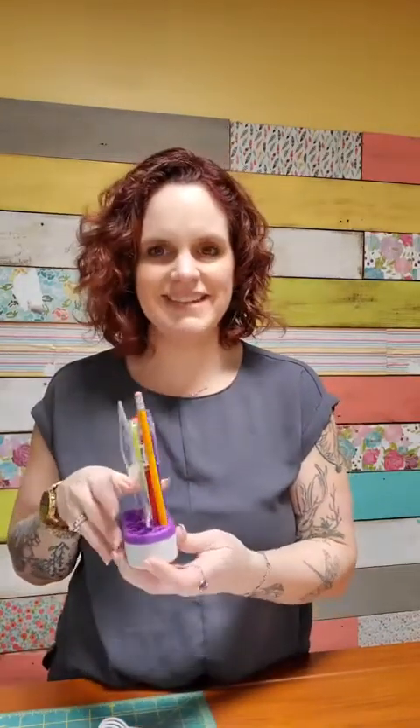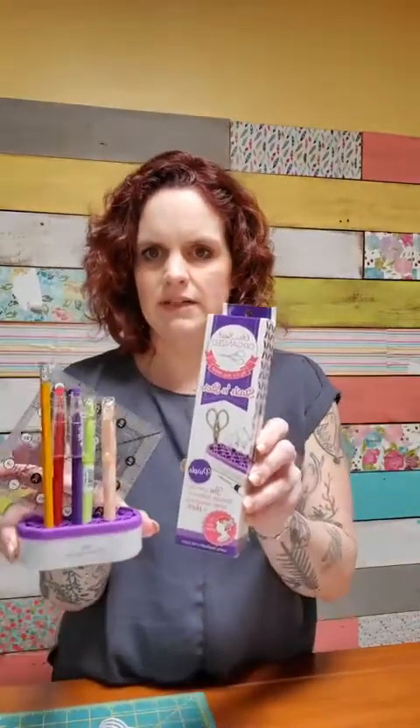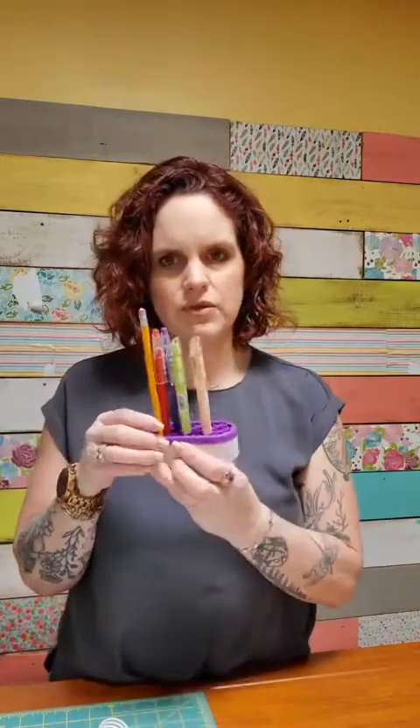My new favorite love — Stash and Store. This is the mini. I got one as a gift, didn't think I'd use it, and I'm in love with it. It also comes in a bigger size. I love it because it holds my little ruler and all my marking tools right there. I'm sure a lot of you are like me — you have that big container that has everything in it and then you can't find anything. So this little guy lives right next to my machine so I can grab my marking tools and be ready to go.